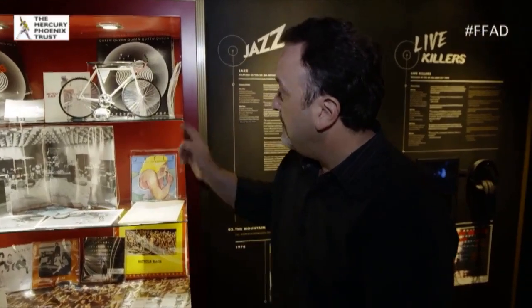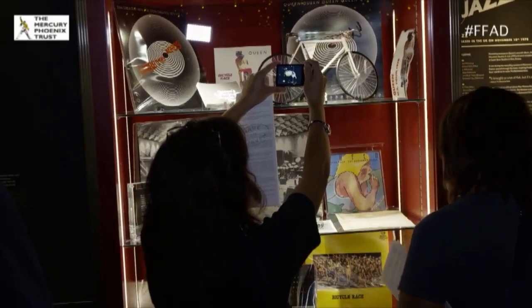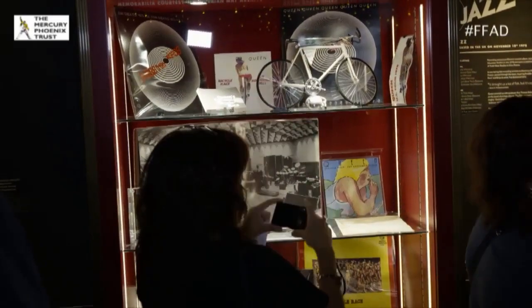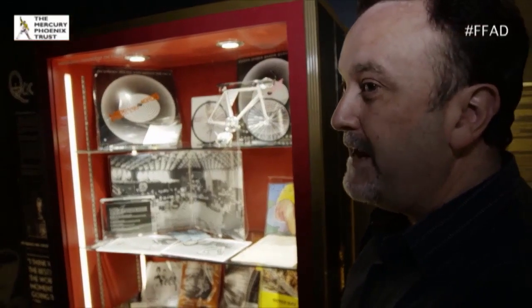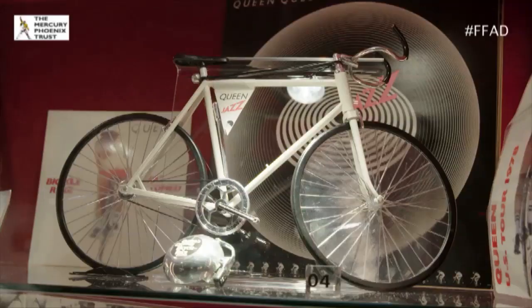This is the first album Queen worked on at Montreux, which was the Jazz album in 1978. One of my favourite items would be that bicycle — I understand there were only four made, one for each band member, and that is Brian's. There are a few things in here which are personal to Brian, like the bicycle, which if Brian didn't show, nobody would ever see them.